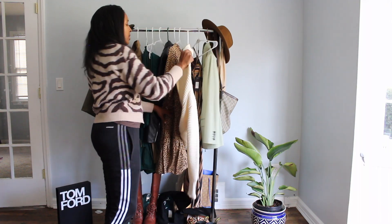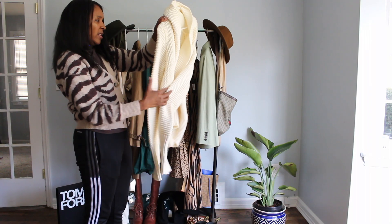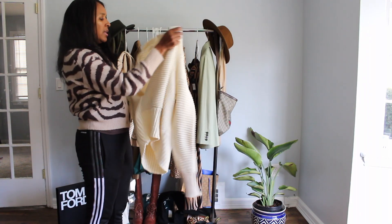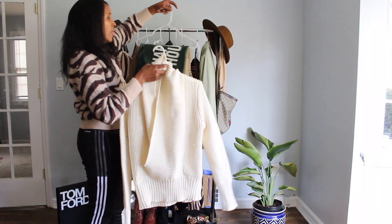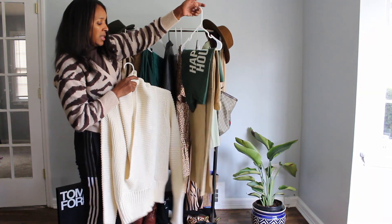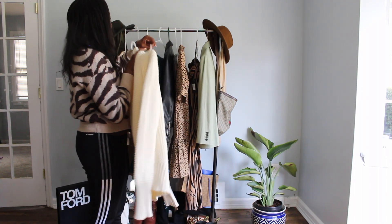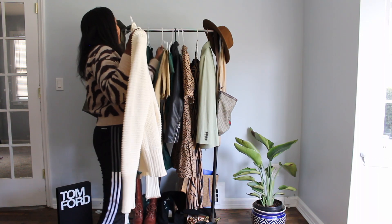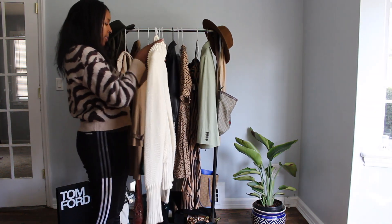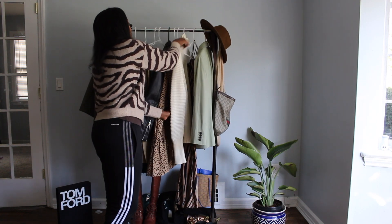Then I have this sweater — it's actually my mom's sweater. If I just wanted to throw it over my shoulders with this outfit, it makes it more of a preppy look. Or if it's just chilly and I need something to keep me warm, I could grab this sweater. It's just another layering piece.